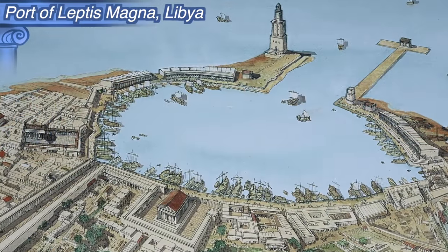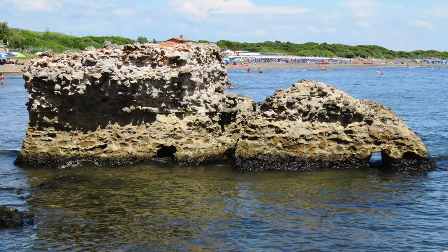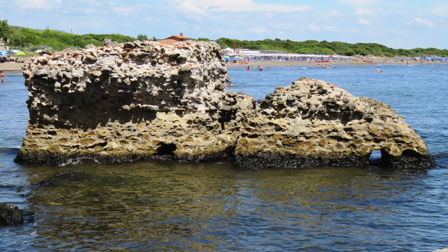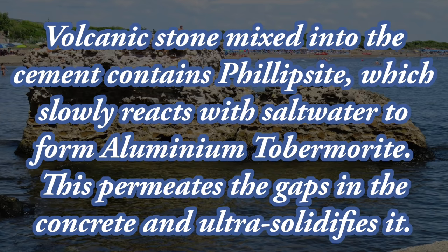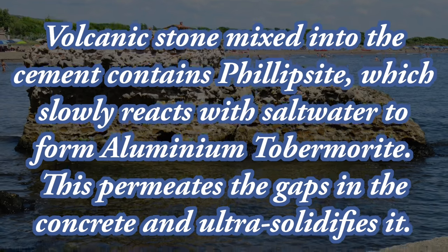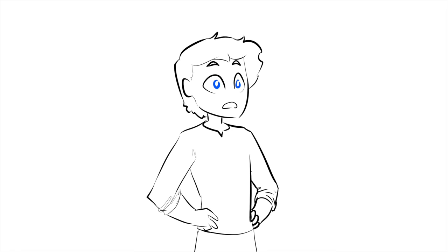Aquatic structures especially were tricky, because water tends to murder concrete within decades. But the Roman formula used volcanic ash as a binding agent, which, when coming into repeated contact with saltwater, will crystallize — effectively petrifying porous concrete and turning it into one completely solid mass of stone. It is truly tough to overstate the genius of that concrete.